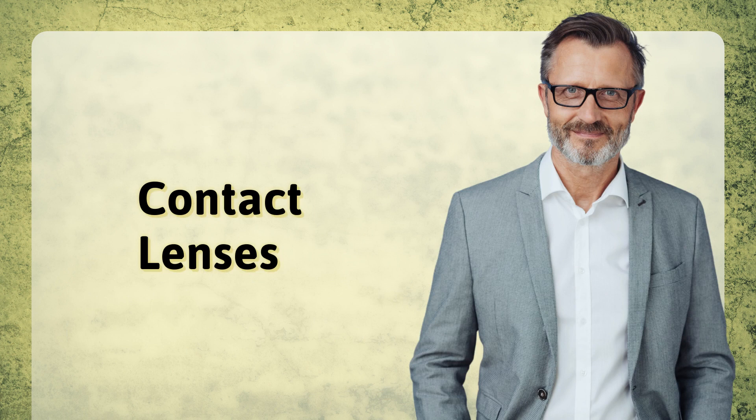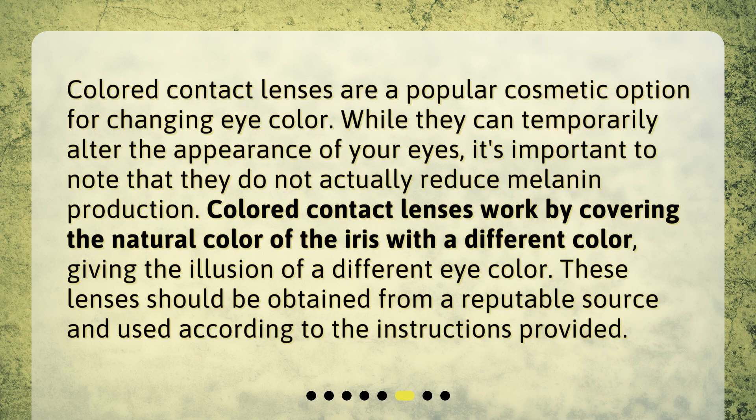Contact lenses: Colored contact lenses are a popular cosmetic option for changing eye color. While they can temporarily alter the appearance of your eyes, it's important to note that they do not actually reduce melanin production. Colored contact lenses work by covering the natural color of the iris with a different color, giving the illusion of a different eye color. These lenses should be obtained from a reputable source and used according to the instructions provided.